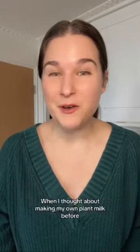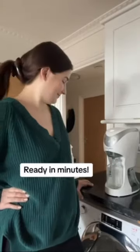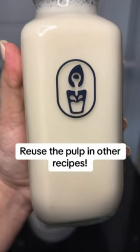When I thought about making my own plant milk before, it always seemed like so much work and mess. But with the Milky Plant, just a push of a button and it's ready in minutes. It has a self-cleaning function and it filters all the pulp out for you so you can reuse it in other dishes. So what are you going to make with your Milky Plant?